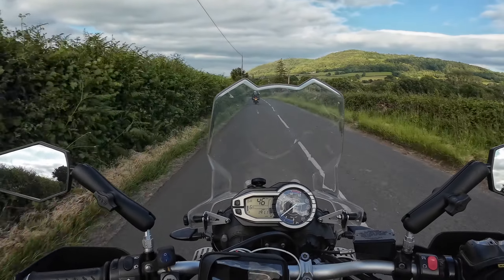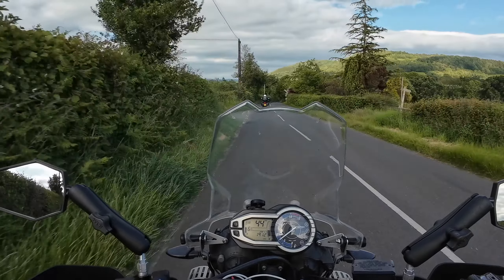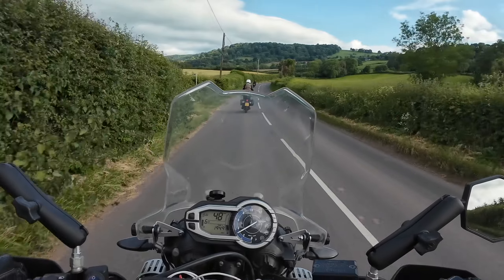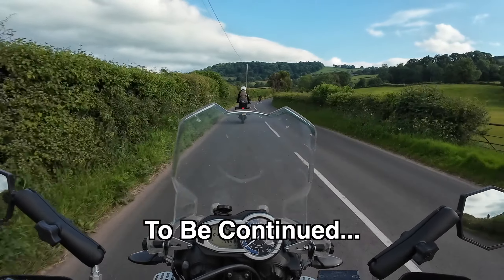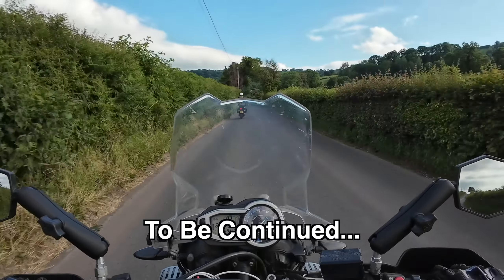I would have my Big Pezza side stand puck, but it snapped on the last camping trip. It didn't snap from the weight of a bike on it - it snapped because I put it in my pocket. It snapped in my pocket for some reason.